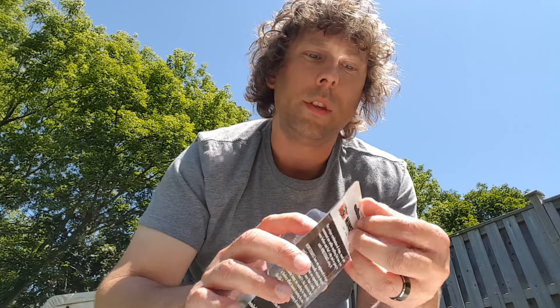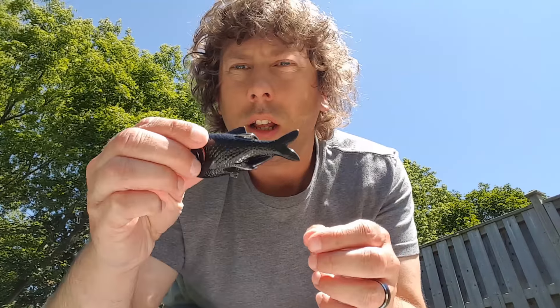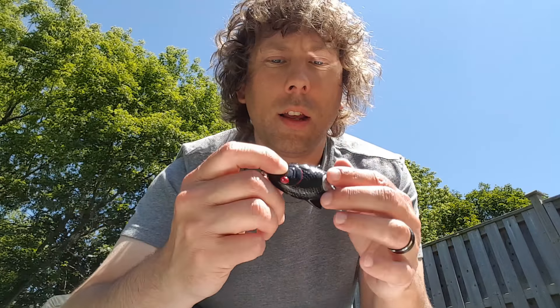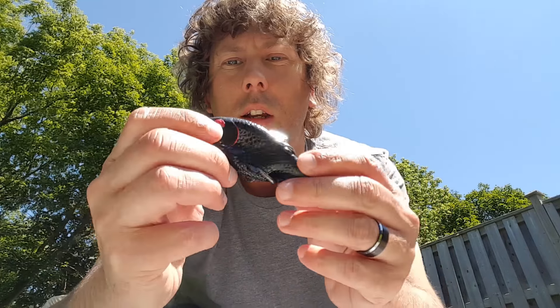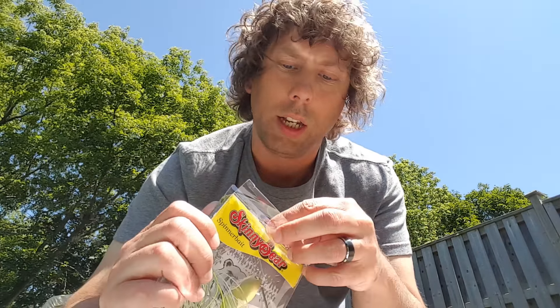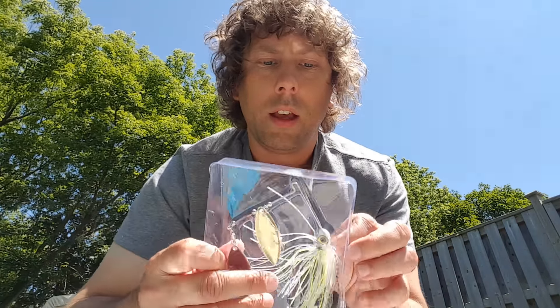Next we get a Monster Bass topwater — it looks like a frog. Oh yeah, this is a nice squishy frog. On the back here you got a little bit of weight, and the usual double hook, just like a frog.